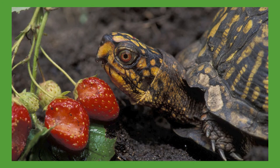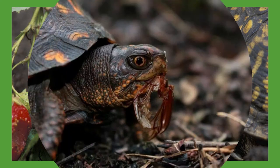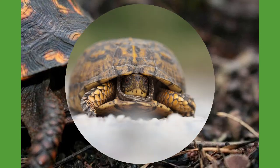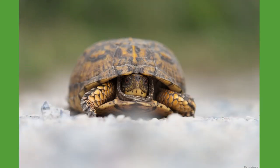In the wild, box turtles are omnivores and feed on a wide variety of plants and animals. Some favorite meals include earthworms, snails, caterpillars, small amphibians, fallen fruits, berries, flowers, and even carrion. Younger turtles tend to be more carnivorous than adults and will utilize shallow ponds and streams to hunt for food. As they mature, box turtle adults primarily feed on land.